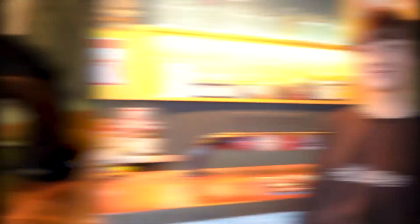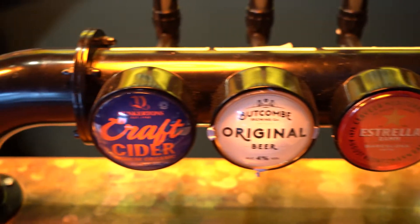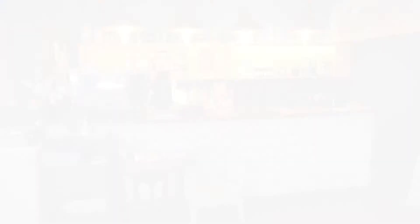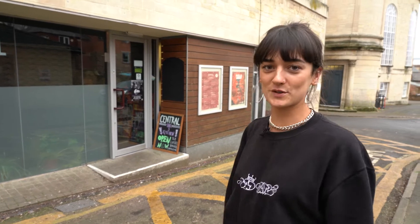Here we are at the bar. You can find us around the back of the Sub Rooms, down this little street just next to Forks Place.